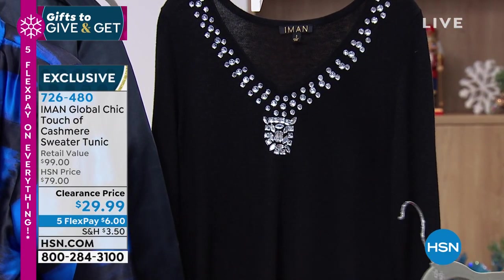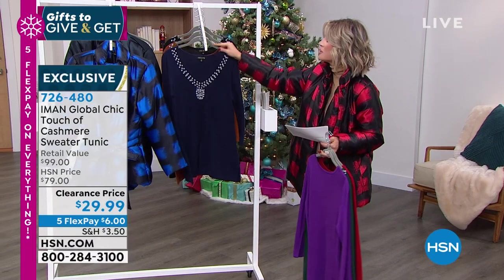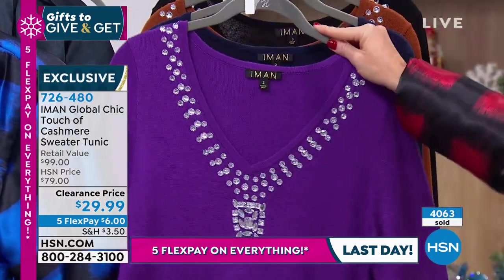This is almost $50 off. When you look at this and slip it on, it is so fabulously soft. It feels like 100% two-ply cashmere, even though there's just a touch of cashmere, and it's machine washable. And it's 30 inches in length.